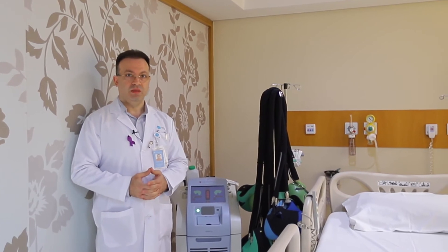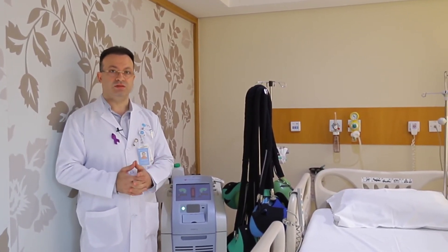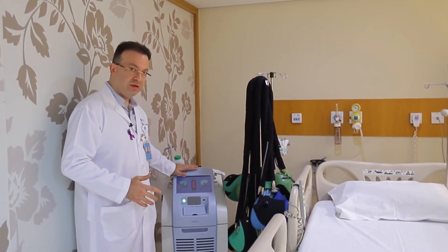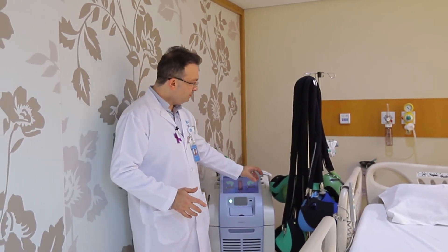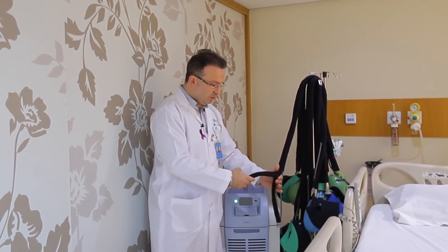This cool cap machine is used to prevent hair loss. It either prevents the hair loss, or it minimizes the hair loss, or in 15% of cases it doesn't work. The cool cap machine consists of a generator where there is a special gel inside the generator, and this gel will be pumped through very fine tubes.